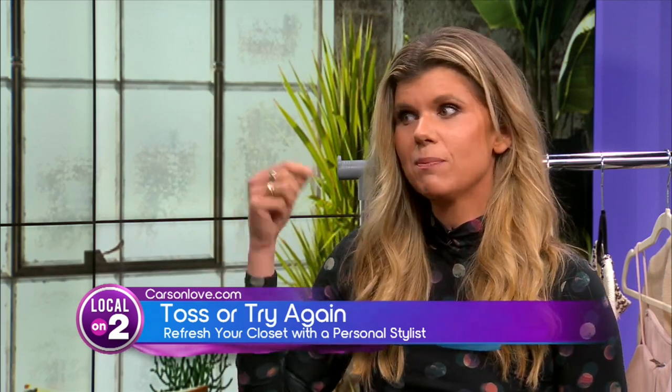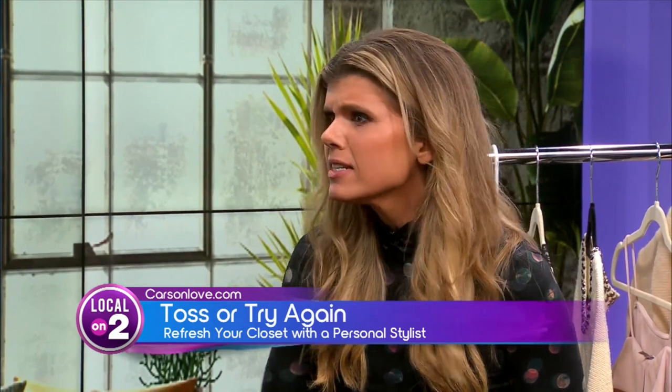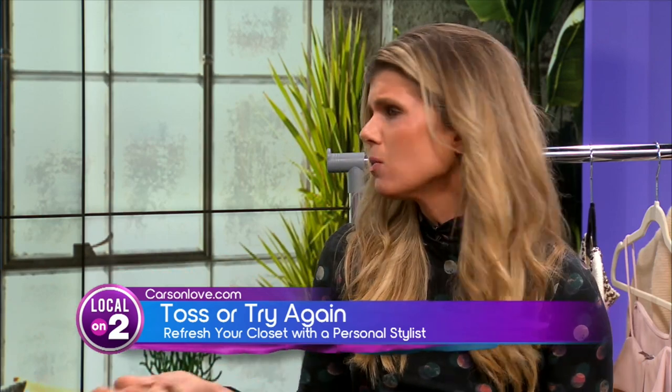Something really important that I always ask my clients is: does it fit you? And people get hung up on size — does it fit my body? But really what I'm looking at is, does it fit your lifestyle? Does it fit your current demands? Does it fit your personal taste now? Because that changes no matter what chapter we're in. So there's a lot that goes into it.